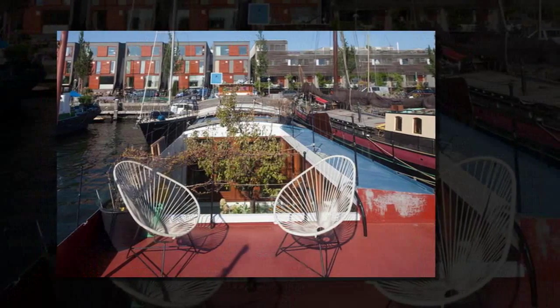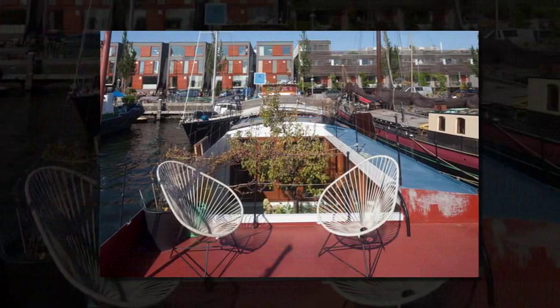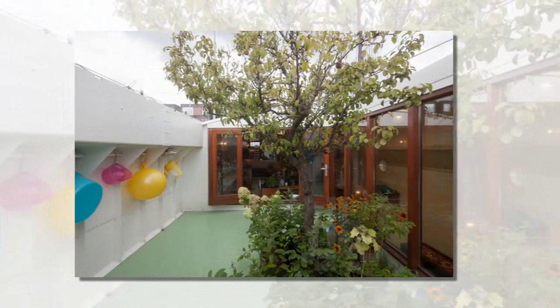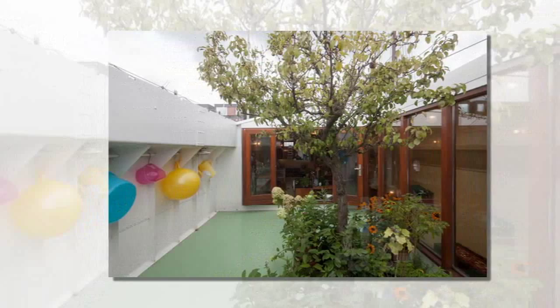Dutch firm BBVH Architects have transformed a Belgian barge into a light-filled houseboat in Amsterdam. The 40m long vessel, after just retiring from a long life of hauling freight over the European rivers, its owners, artist Laura and restaurant owner John,